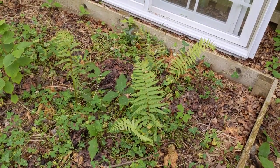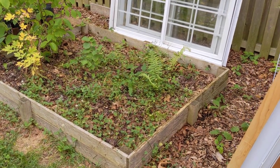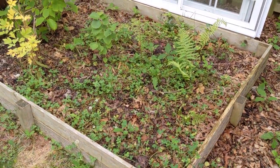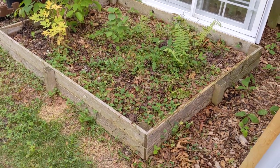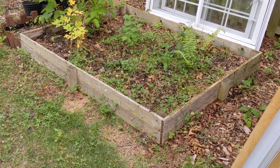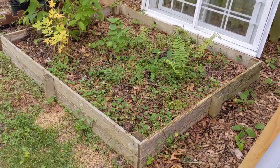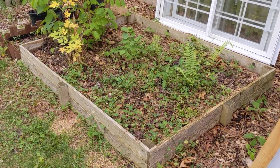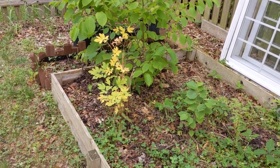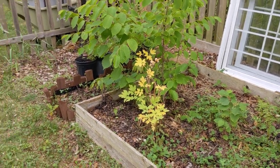There are also ostrich plume ferns that came up for the first time this year — I put them in at the end of last year. They will form clumps and have edible fiddleheads in early spring, which is fun. There are also ramps in this bed, which are native wild leeks found in forested shaded areas. They're one of the first greens to come up in spring — ephemerals, so they're gone by now. They'll come back next spring. And that is a bleeding heart, also an early-spring plant, dying back now.